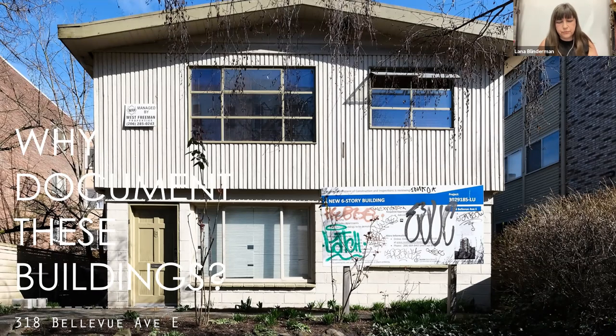Before I talk about why we decided to document these buildings, I would like to begin with a land acknowledgment. I acknowledge that I stand, work, and engage in the practice of architectural photography on indigenous land — the unceded territory of the Coast Salish peoples, specifically the Duwamish tribe. It is through their stewardship of the land on which Seattle stands and of the Duwamish River Basin that the Duwamish people allowed me to build a better life for myself as an immigrant and to find my art as a documentary photographer.